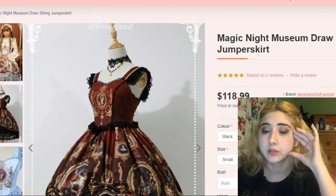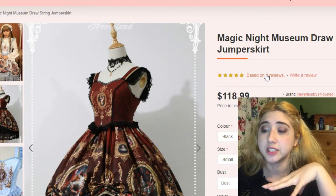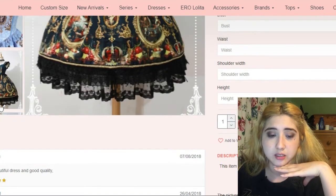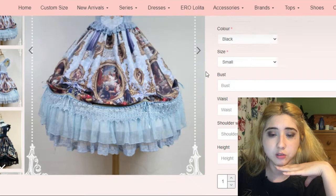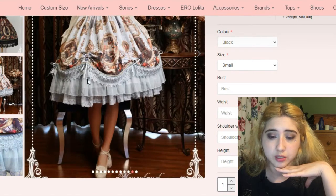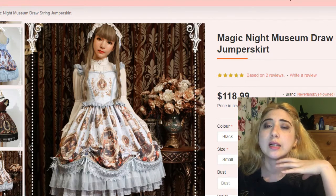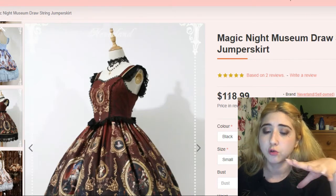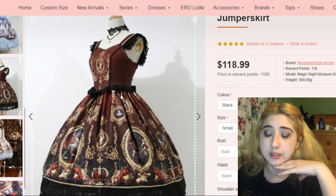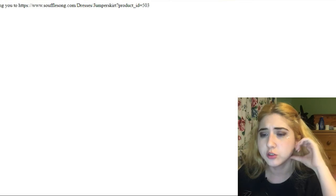There's also a pirate ship in the print, and the background kind of looks like a map. It's just a very pretty dress. This one is by Neverland — Magic Night Museum Drawstring JSK. The drawstrings let you lift the skirt, which looks quite pretty and very royal. I think that's what I like most about these dresses. My favorite would be the dark red or burgundy shade.